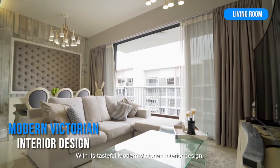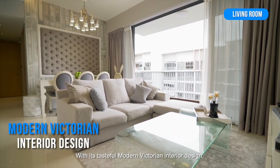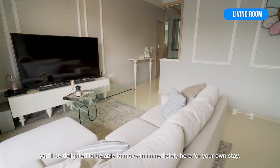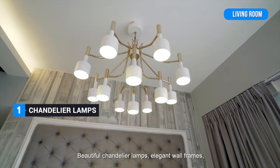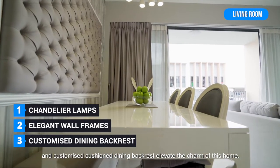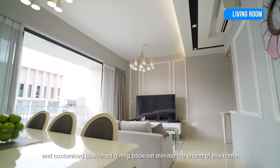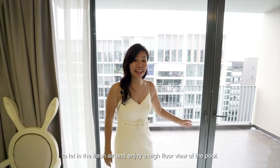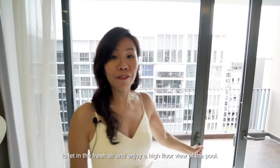With its tasteful modern Victorian interior design, you will be delighted to move in immediately for your own stay. Beautiful chandelier lamps, elegant wall frames, and customised cushioned dining backrests elevate the charm of this home. Slide open the balcony door to let in fresh air and enjoy the high-floor view of the pool.